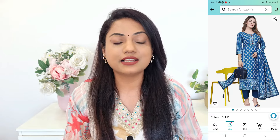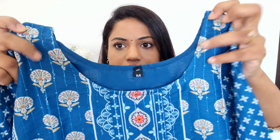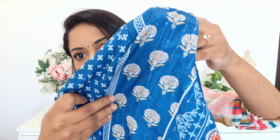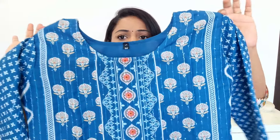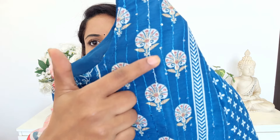The first kurta set is this very beautiful blue color muslin silk kurta set. It comes in this kind of pattern and oh my god it looks so beautiful. Here you can see it has a round neck, and this fabric is pure muslin silk which is so soft. Inside you have a lining so it's very comfortable to wear. The color is so bright — perfect for the summer season. Mujhe bahut achha color laga and yahan pe aap dekh sakti ho, round neck hai.